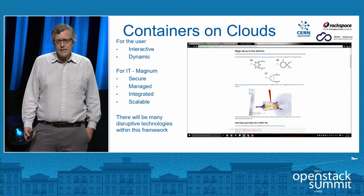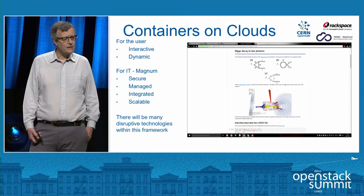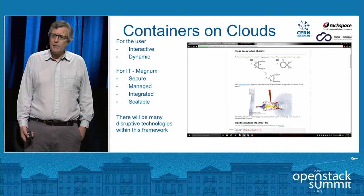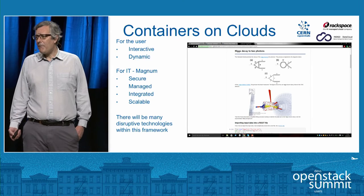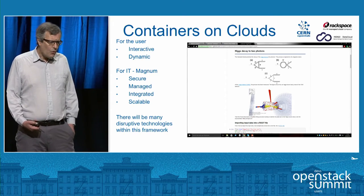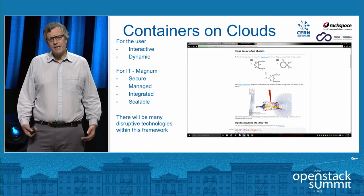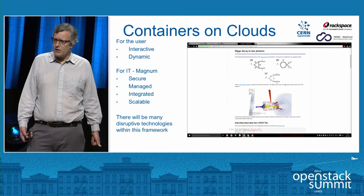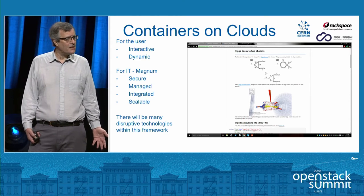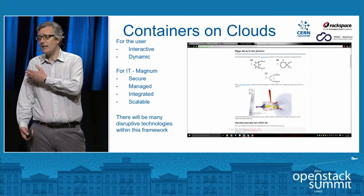So we've been looking at containers. The users have been very enthusiastic about reworking their applications for microservices. We've also had a number of collaborations with Rackspace and with the European Union Indigo Data Clouds to work out how best to apply containers to science. We've used the OpenStack Magnum project, which is attractive because we can use the existing OpenStack infrastructure — our security arrangements, capacity planning, and accounting — and just add Magnum as additional functionality, rather than having to do the same thing with Mesos, Kubernetes, and other technologies.